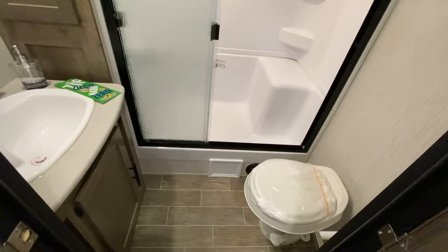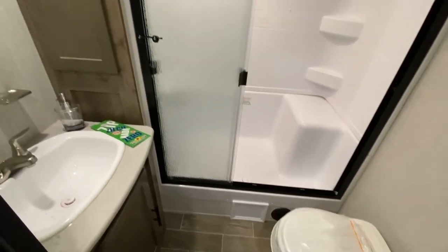You've got your bathroom with a lot of storage in there and a nice big shower.